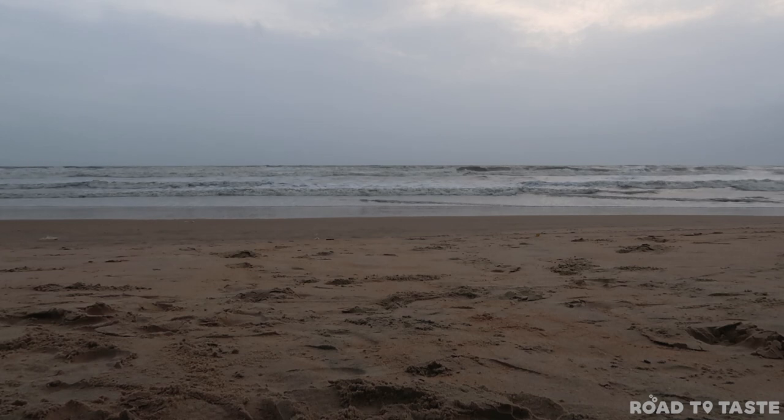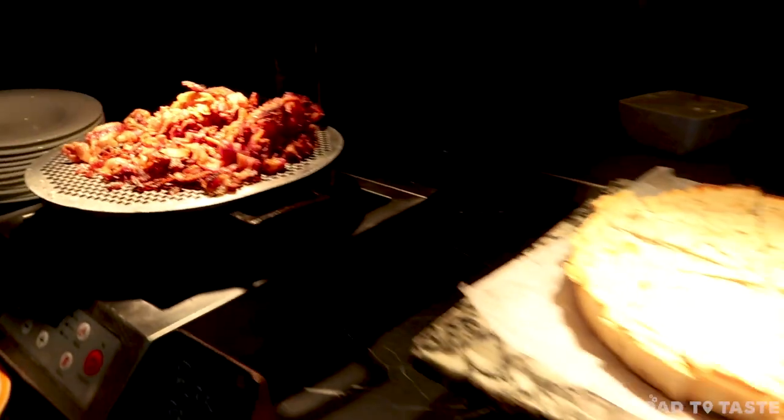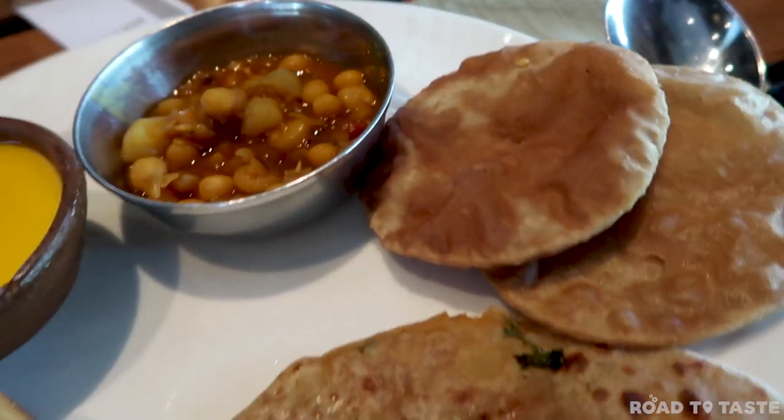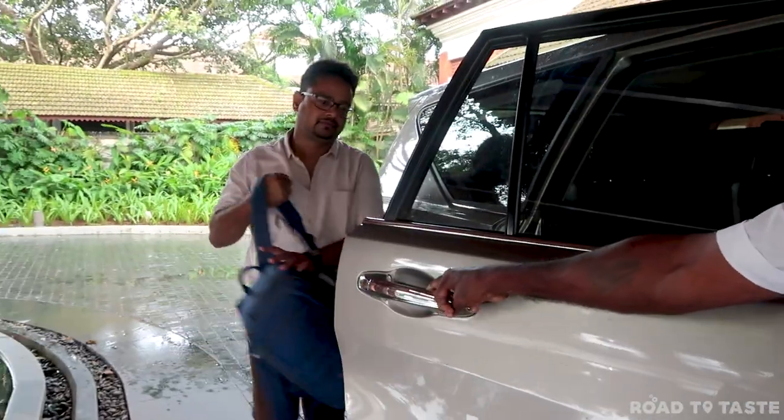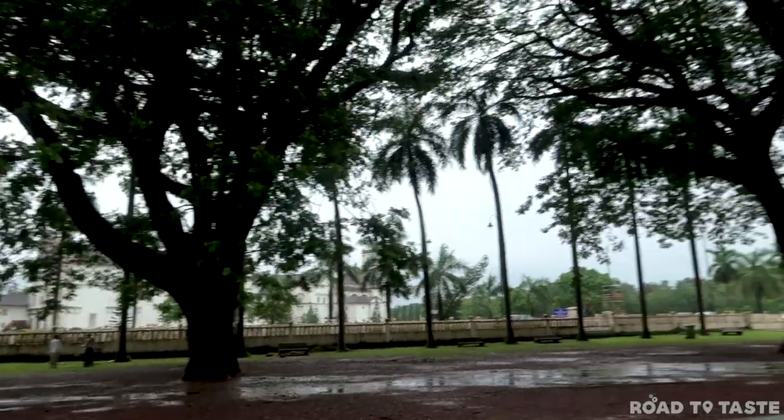The next day started early as we had plans to explore Old Goa. After a sumptuous breakfast at Vivo, the multi-cuisine restaurant at Alila, we headed out. Our ride for the day was arranged by Alila, and the first stop was the Basilica of Bom Jesus.